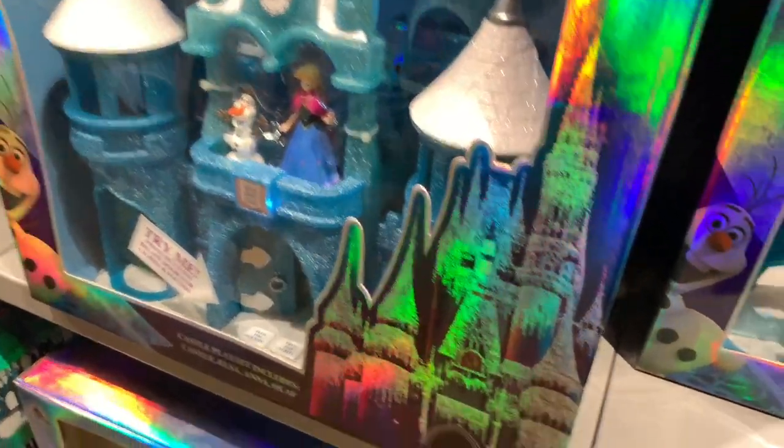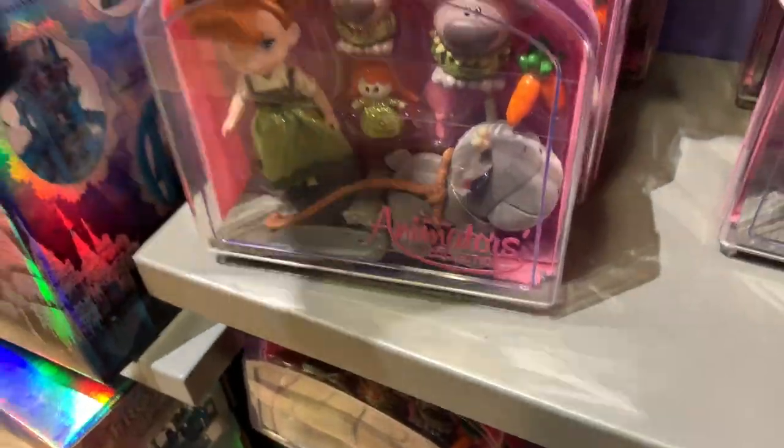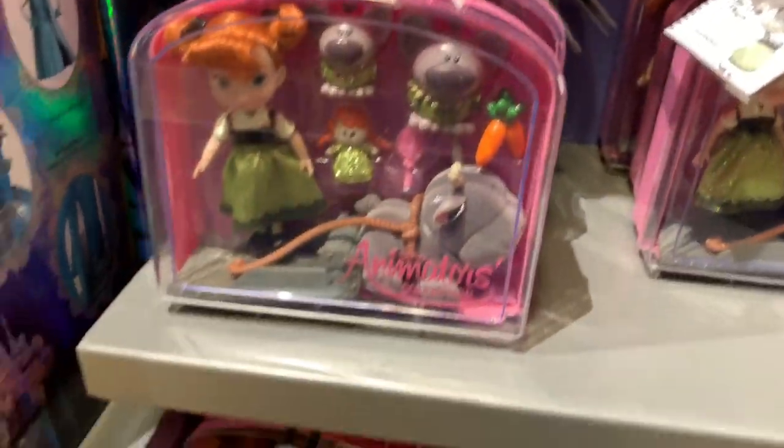They have the Animators Collection set of Anna with the trolls and Sven — it has carrots — and it's $12.99. These are new; I've never seen these here before. They're right next to the castle.